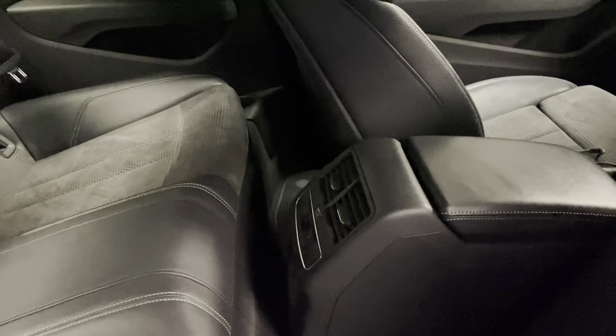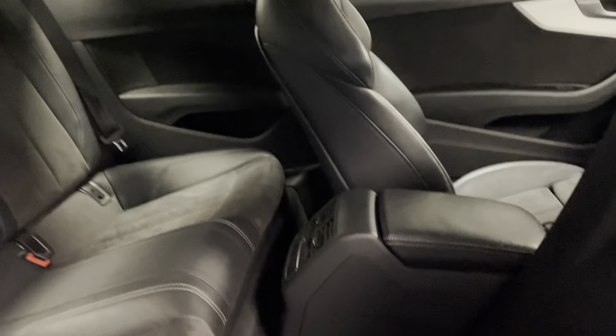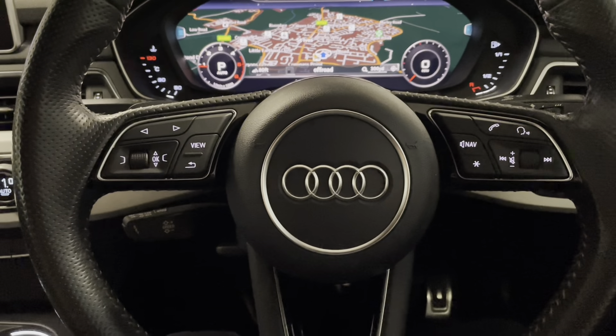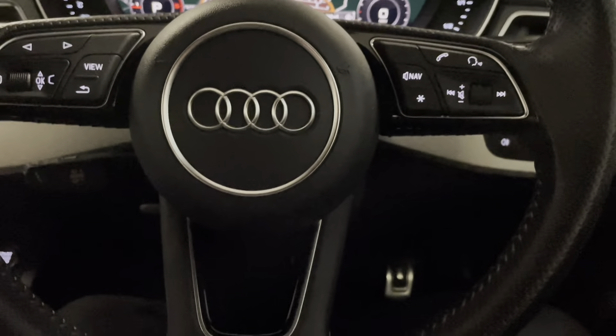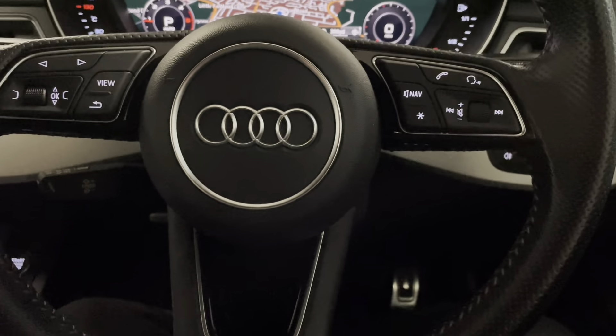We've got three-zone climate control — when the ignition's on you'll see a screen lit up on there. While I'm sat in the driver's seat we can have a look around the features and at the same time we can have a look at the condition of the A5 in here.